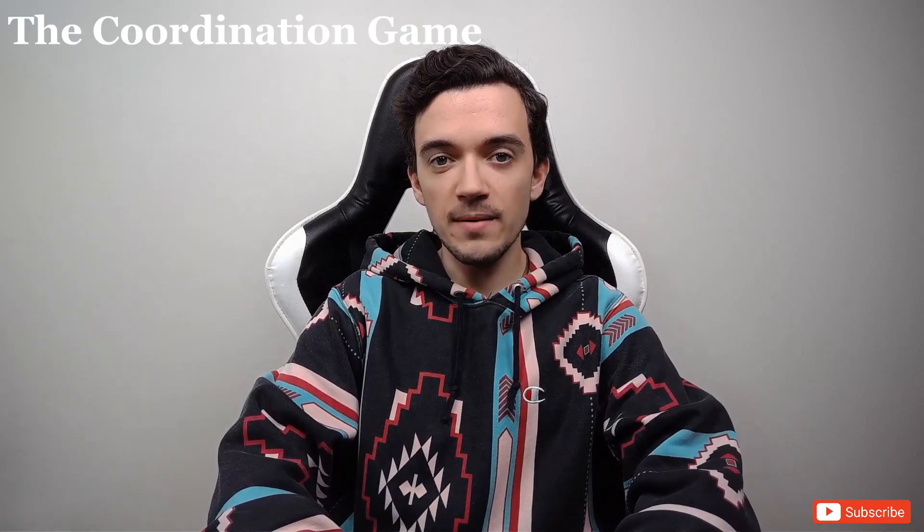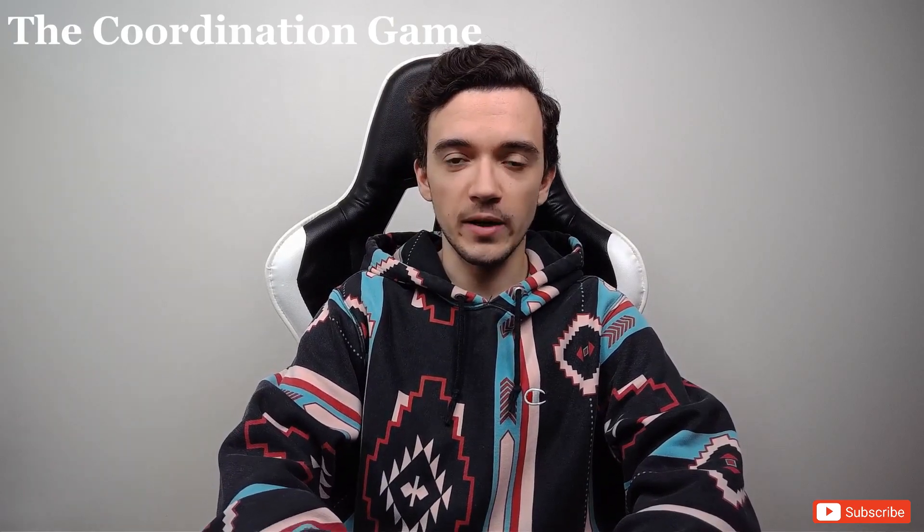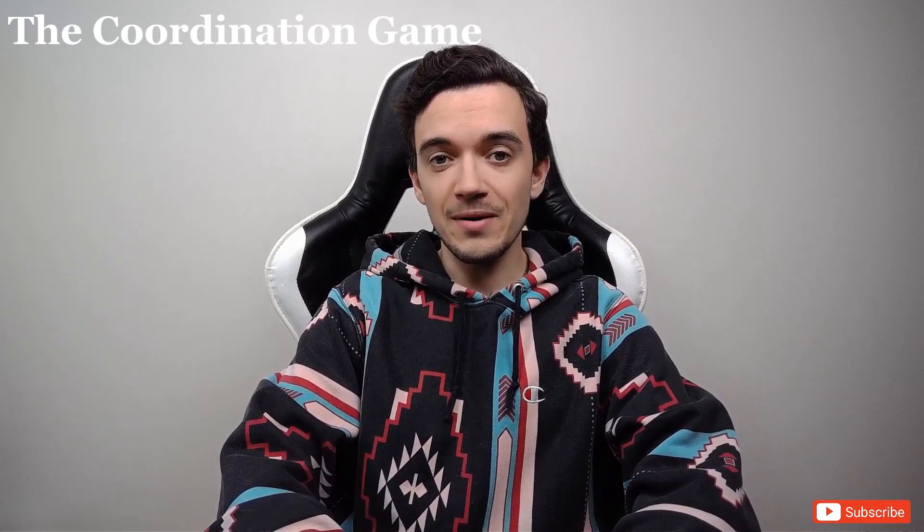Even with just the hiding game, keepers might still be incentivized to compete with one another rather than cooperate — and this is where the coordination game comes in. The coordination game has three main goals, which KeeperDAO calls the laws of the coordination game. Law one: the profitability of a keeper playing the coordination game must be higher than when that same keeper is not playing the coordination game.